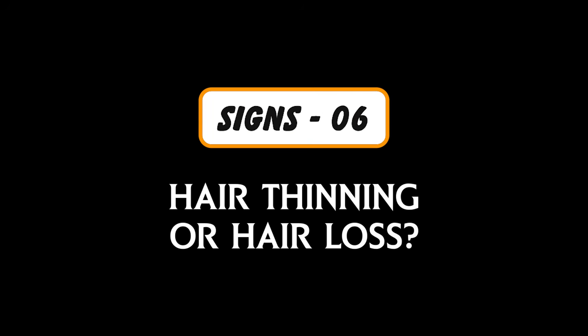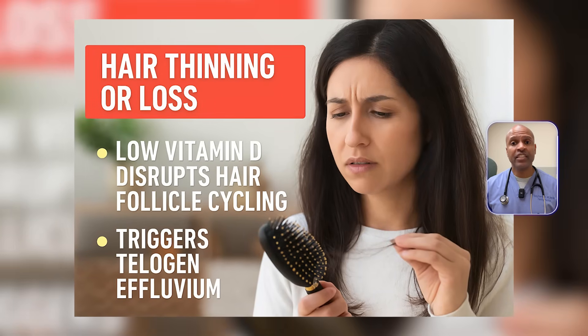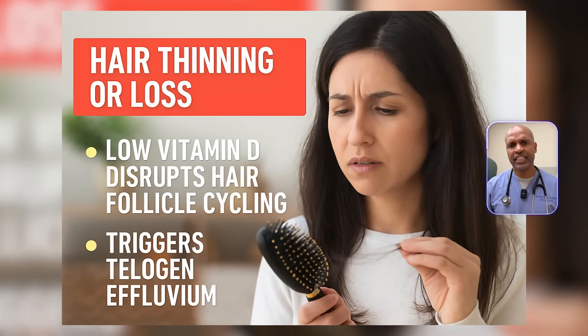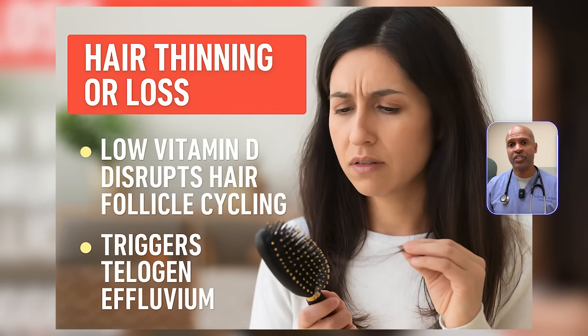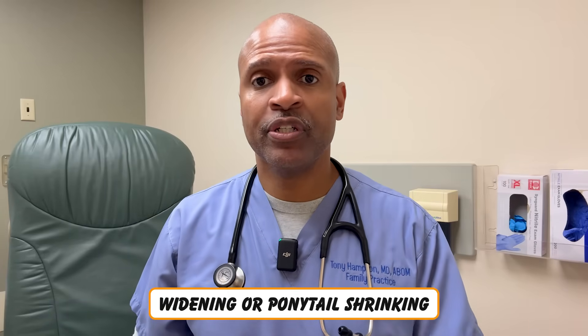Sign number six: hair thinning or hair loss. You're not shedding because of old age alone. Vitamin D affects hair follicle cycling, specifically the transition from telogen (resting) to anagen (growth phase). Low vitamin D levels can disrupt this and trigger telogen effluvium, a form of diffuse hair shedding. It's even implicated in autoimmune hair loss like alopecia areata. If your part is widening or your ponytail is shrinking, don't overlook this.